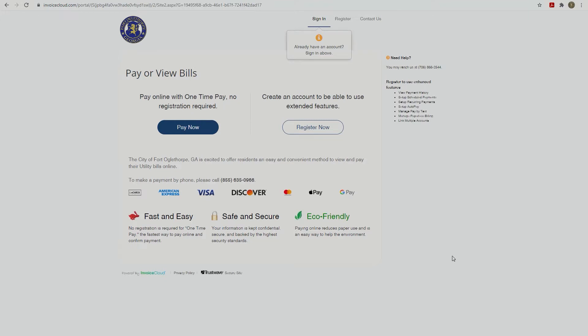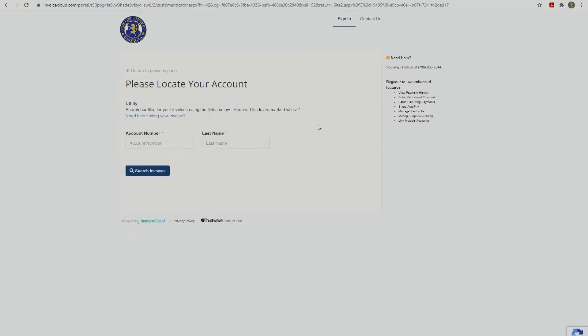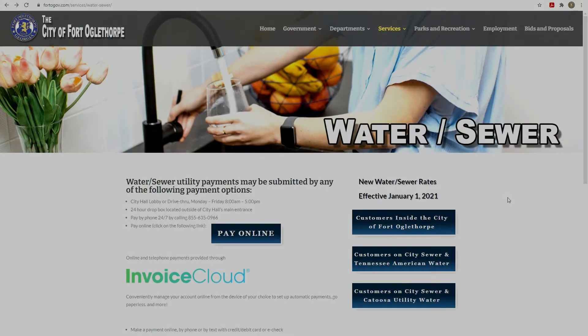You can enroll in Auto Pay and let your bills pay themselves. You can set up optional email or text reminders. You can control the time of your payment by scheduling a future payment date.